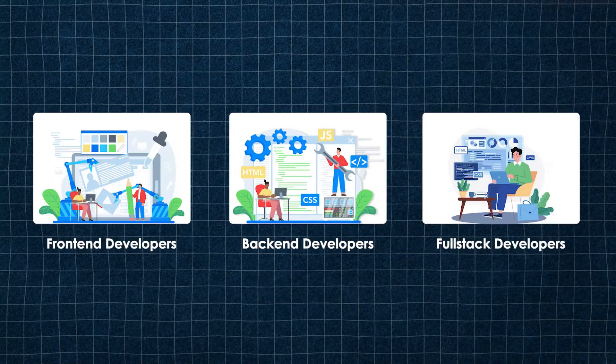And lastly, we have full-stack developers. Full-stack developers have the skills and experience to work on both the front-end and back-end of a website. They are able to build and maintain a complete website from the ground up.